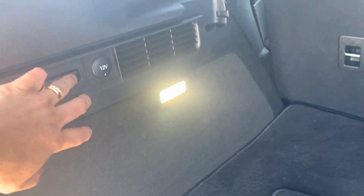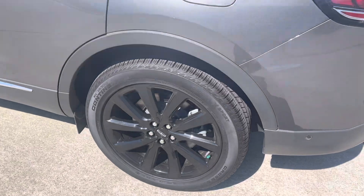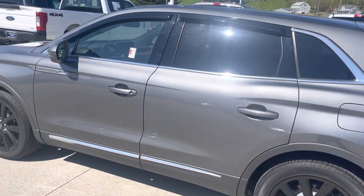It's got some power back here as well. Brand new tires, body's beautiful on it — plenty of shine.